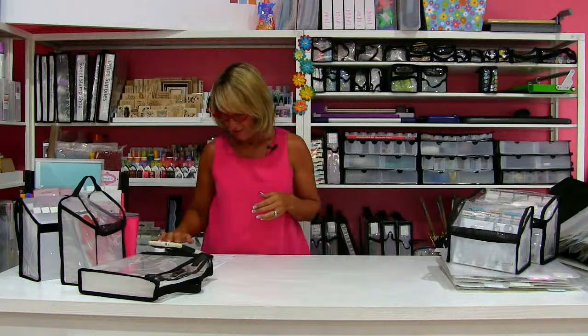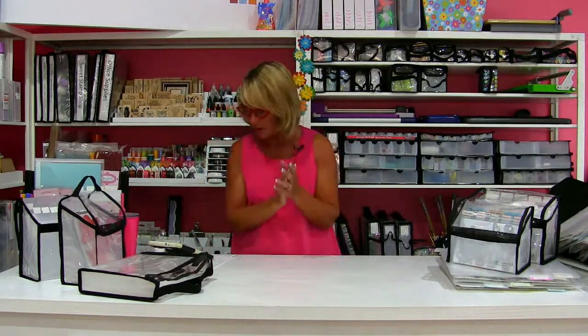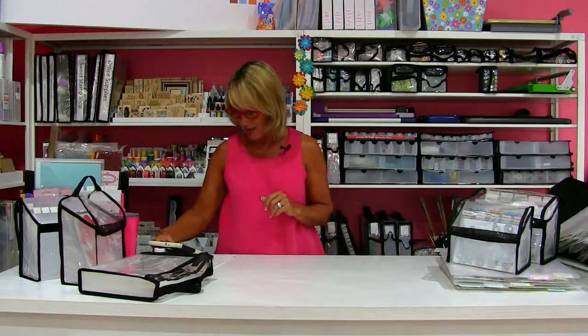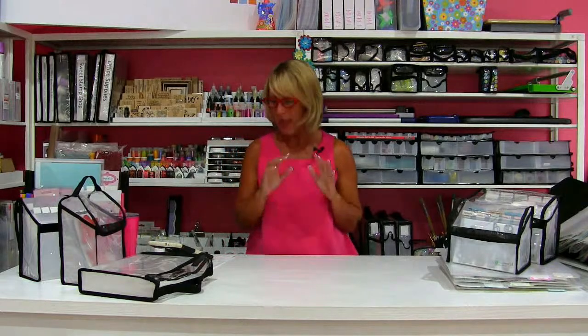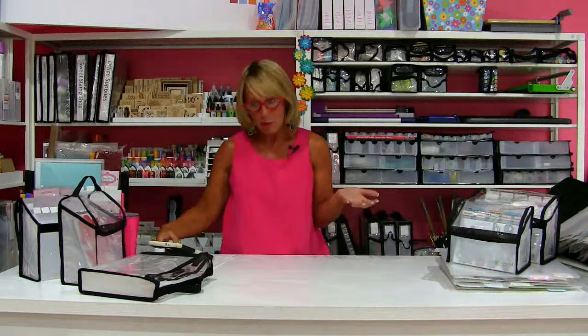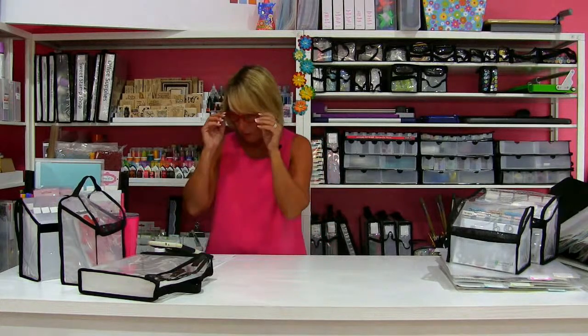Vicki Smith says the Scrap Rack is genius and so awesome. Susan Griffin says she got herself a birthday and a Mother's Day present — way to go! There's always that option: get your own gifts and then just tell your family what they got you. Welcome Donna, good to have you on today as well.